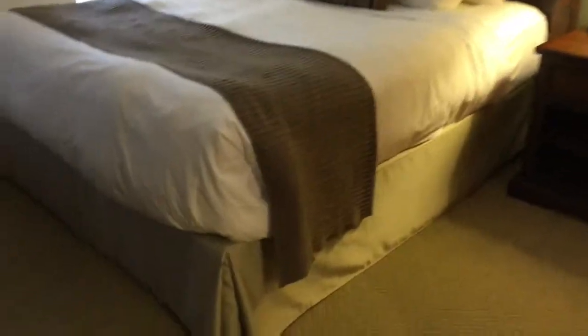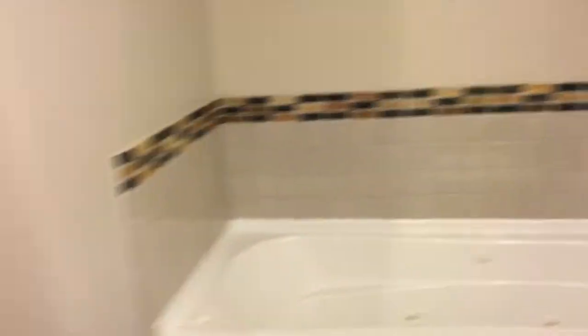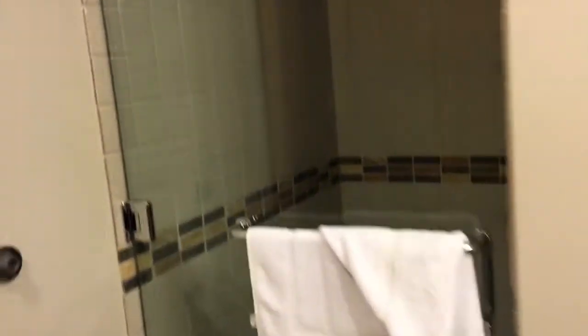This loveseat does turn into a sofa bed. It sleeps many people. And this is the master suite — it's a king size bed and you do have your own separate entrance to the balcony. This is the bathroom, which is a lot bigger than my bathroom at home. You have a jetted tub and a stand up shower as well.